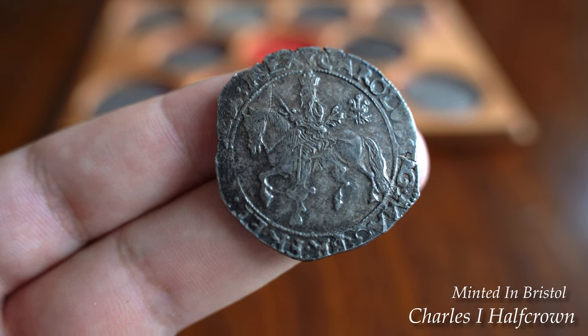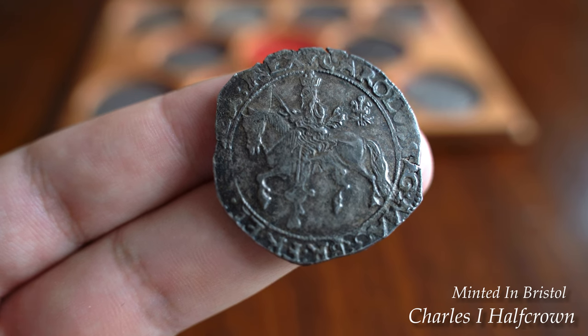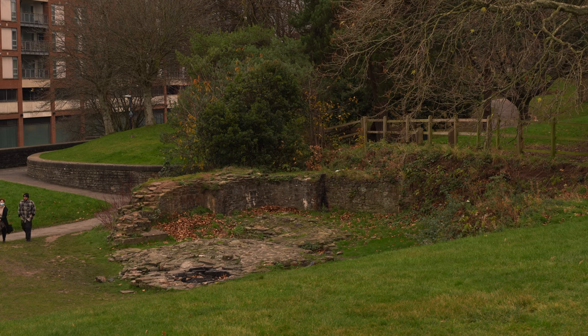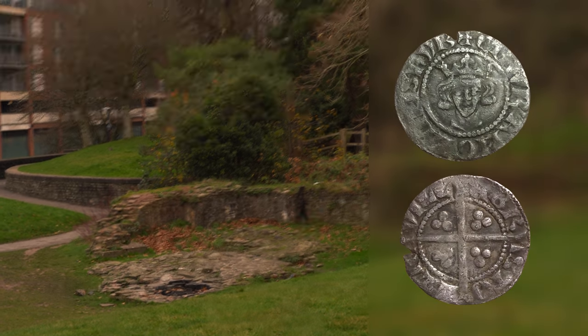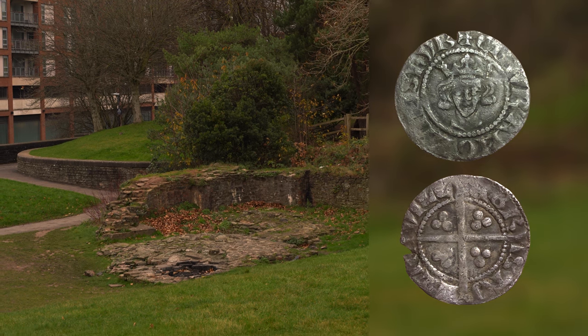The castle was demolished in 1656 under orders of Oliver Cromwell, apart from one octagonal tower that was taken down in 1927. And here on the screen you can see the very remains of what used to be the housing of the mint, which was the birthing place of this Edward I coin you can see on screen now.